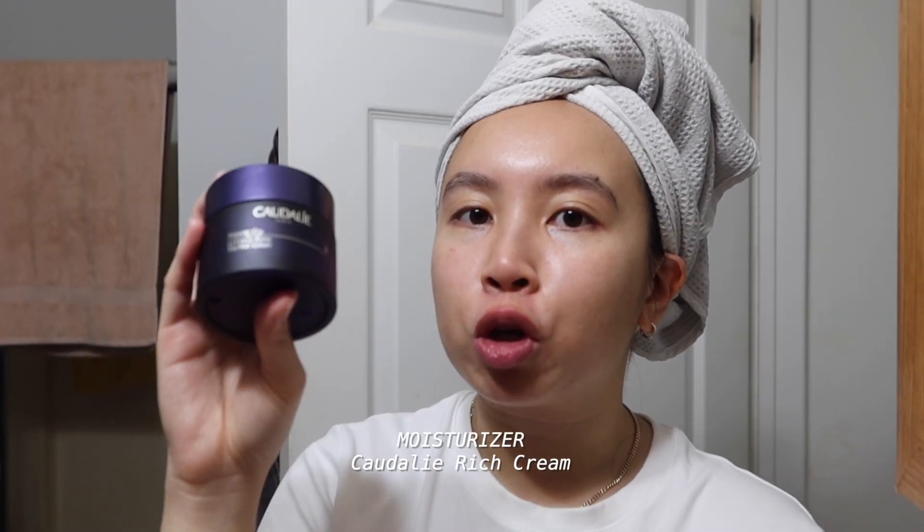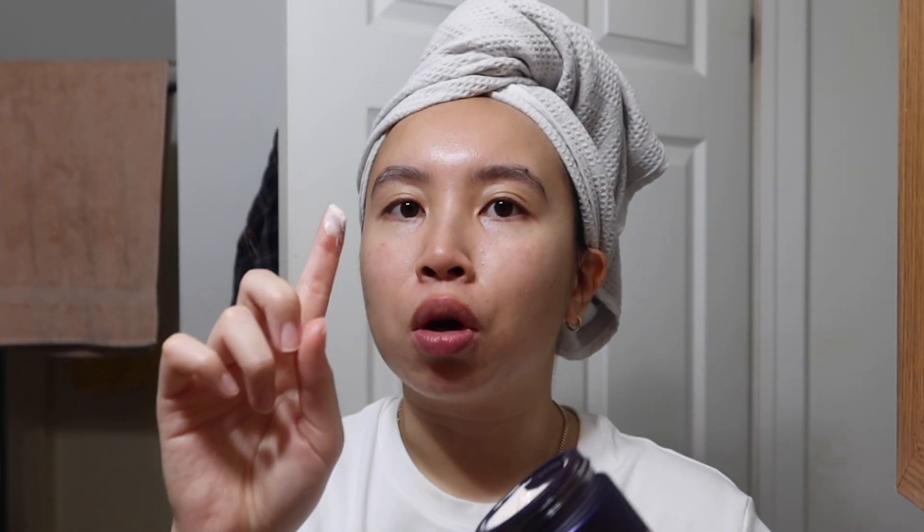Next I'm going with the Caudalie Instant Firming Serum — it's been very well loved, I'm practically out of it. I massage it into my skin and also do facial massages to help wake up my face. I do facial massages during skincare because I think it helps with water drainage — I get puffy very easily, and simple massages help reduce that puffiness and enhance my features. For moisturizer I'm using the Rich Cream from Caudalie — it's a pretty thick cream but you don't need much, and it feels lightweight on the skin.